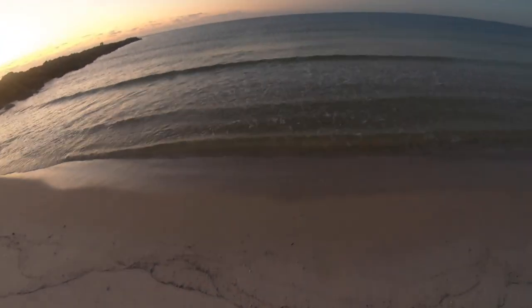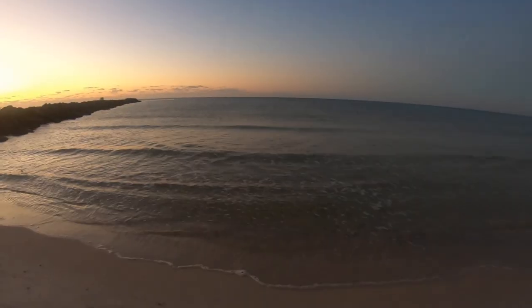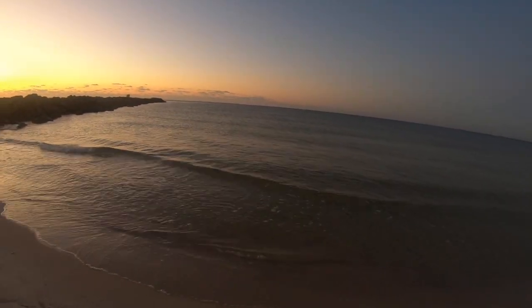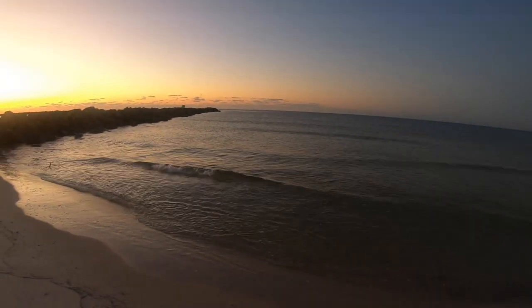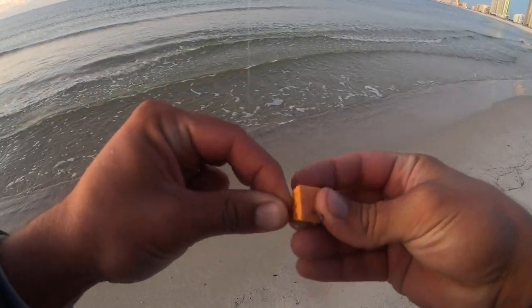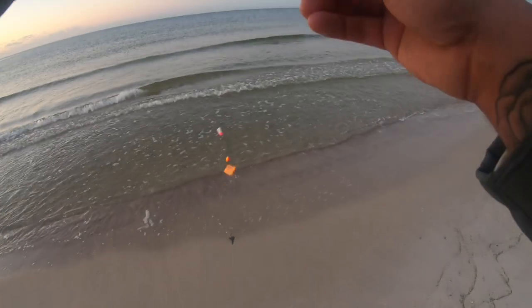Made it to the spot, get our stakes in the ground. Super calm out here this morning, first time fishing this new spot. The goal today is pompano. We're gonna try fish bites, shrimp, fish gum, those pomp chews you've seen me using. We're gonna see if we can find some sand fleas too - just gonna give it all and see if we can find a couple pompano around here.